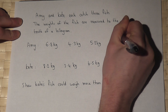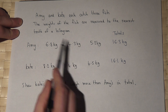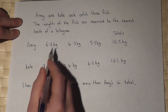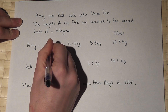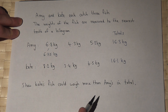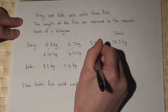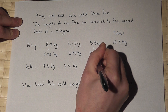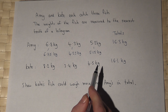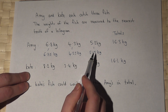These totals have assumed that these were the accurate exact measurements, but these were given to the nearest tenth of a kilogram. In the worst-case scenario, Amy's fish could have been less than this. Amy's fish could have been 6.75 kilograms, because that rounds up to 6.8. This could have been 4.25 kilograms — that rounds to 4.3. And this one could have been 5.15 kilograms — that rounds to 5.2. So her fish could actually have been less than we thought, and the total of these three fish might be less than Kate's.